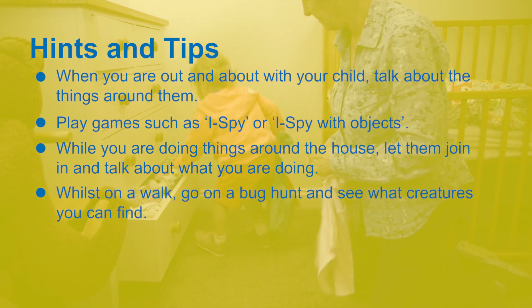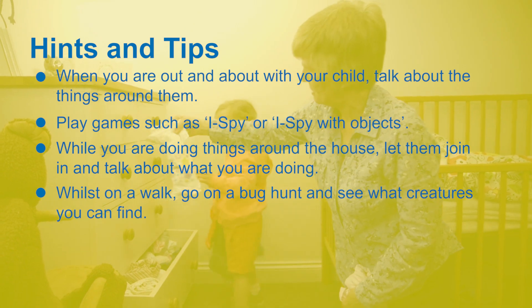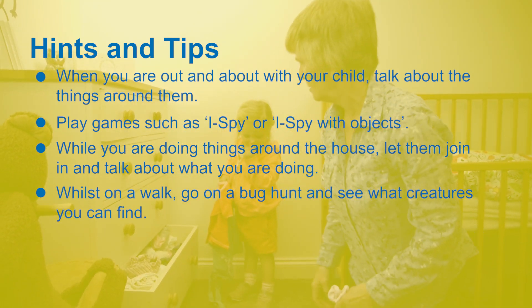Whilst on a walk, go on a bug hunt and see what creatures you can find. Ask your children what they can see. Do they know the names of the creatures? What colour are they? How many legs do they have?